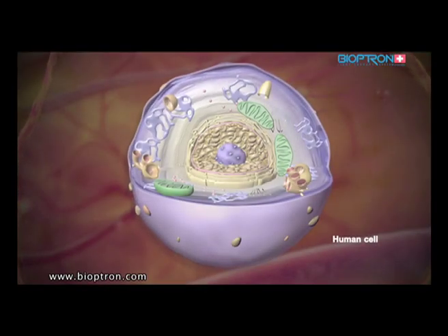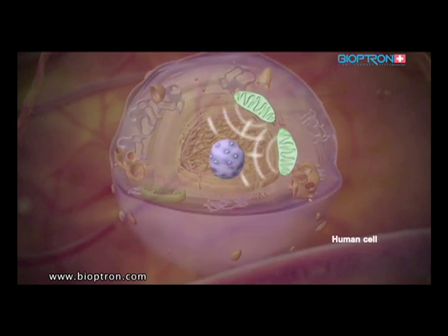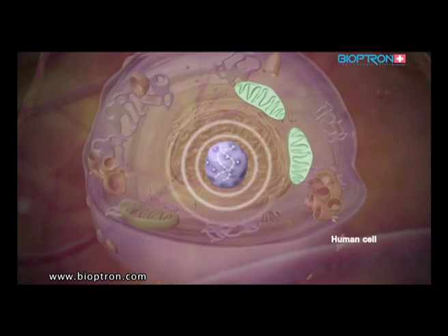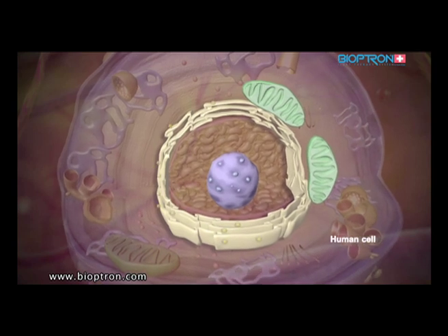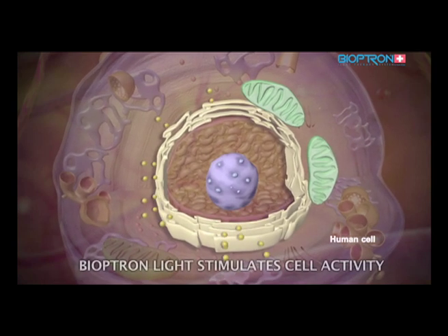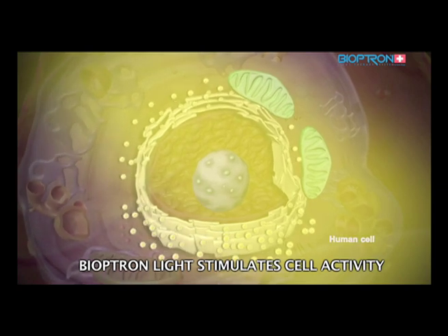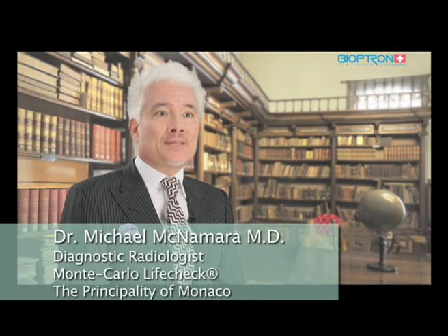On the cell level, the so-called power plants of the cell — the mitochondria — produce energy necessary for the nucleus to synthesize DNA. The nuclei then send DNA information to the endoplasmic reticulum, which can now produce proteins. Bioptron light intensifies these processes; the cell is more alive and it produces more energy.